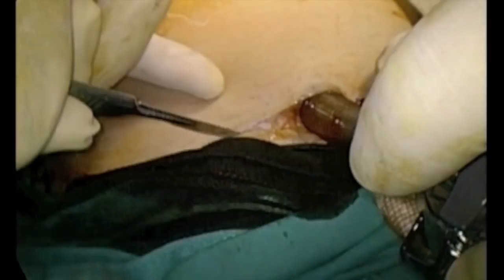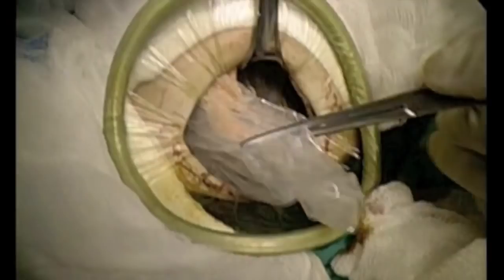After our colorectal experience, we consider that these types of incisions are ideal in terms of pain and even cosmesis. The specimen was removed with round clamps.